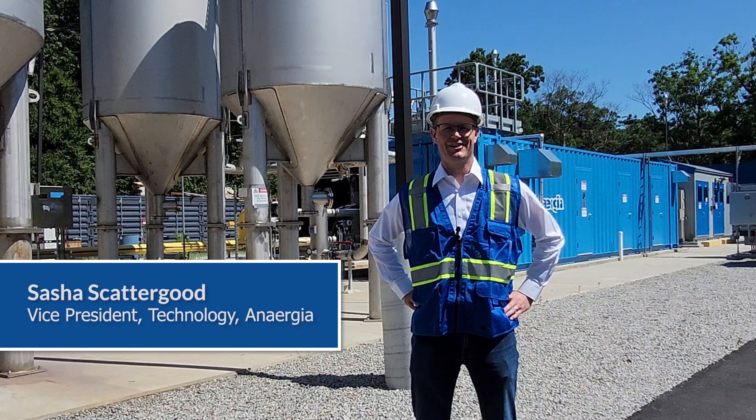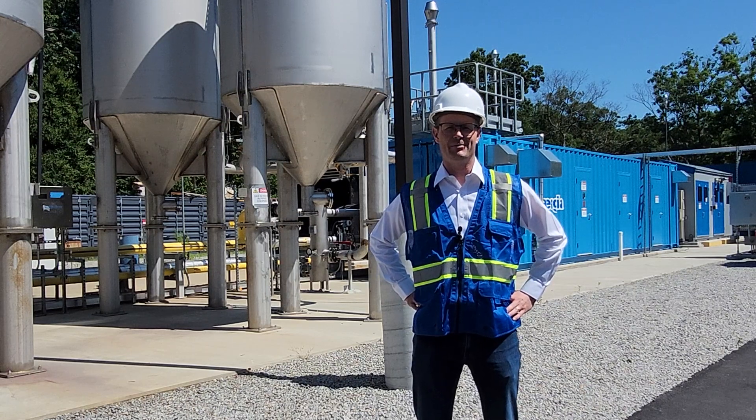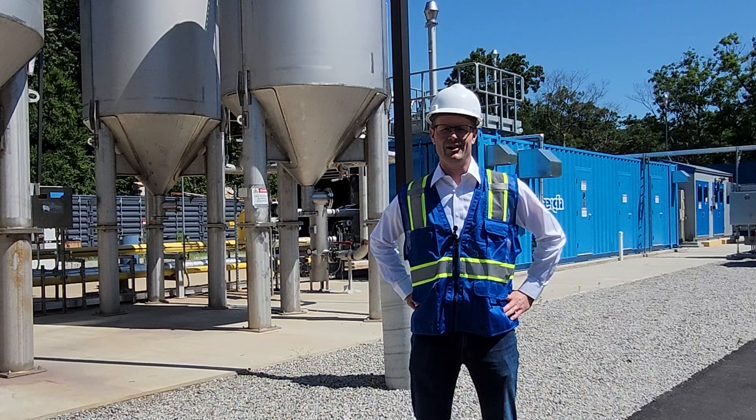Hi, I'm Sasha Scattergood, Vice President of Technologies at Energea. We asked our operators and customers what they really needed to improve their operations and they wanted a biogas upgrading system that was simple and reliable. Energea has operated many of the gas upgrading products on the market and we noticed some universal issues — they're all using outdated control systems and are based on European designs.